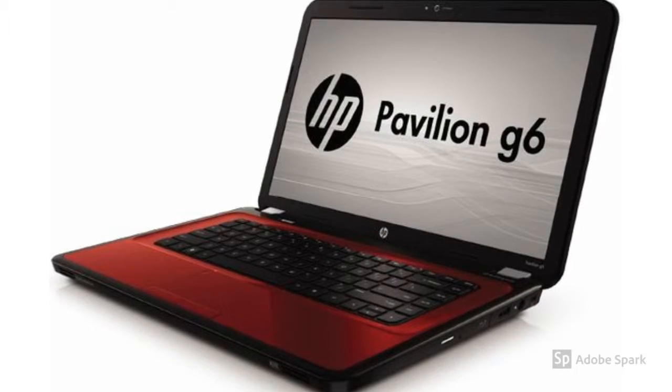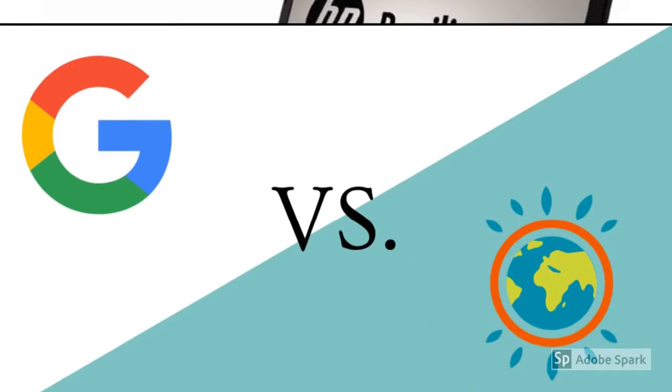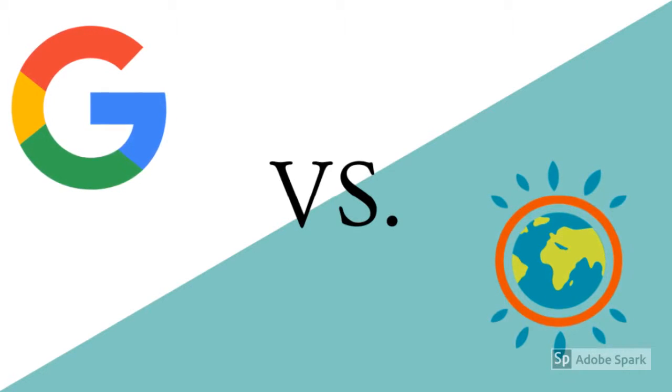There are 3.7 billion internet users in the world, and Google has 1.17 billion users compared to Ecosia, a newer search engine that has 5.5 million users. They are both businesses, so why choose one over the other?